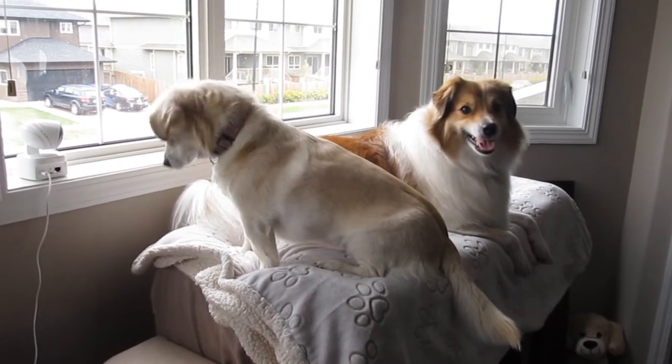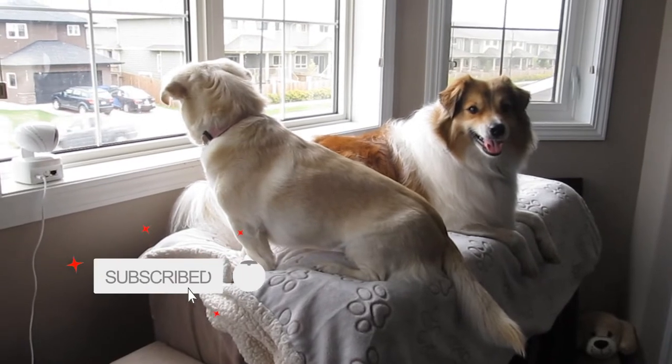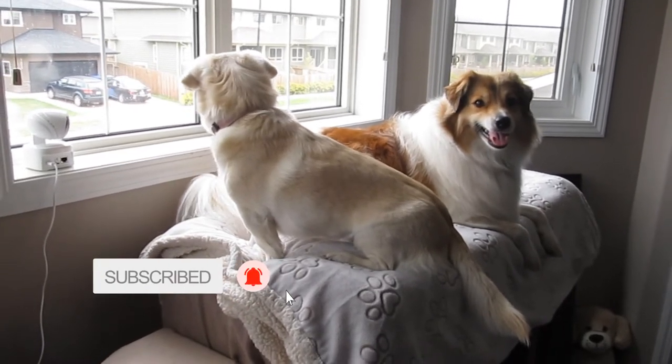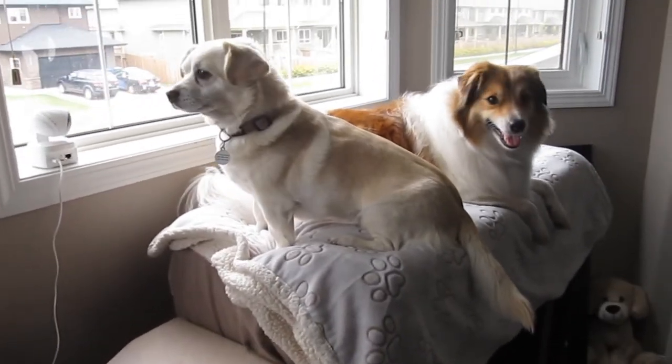Hey guys and welcome back to my channel. If you are new, my name is Savannah and these are my rescue pups Gracie and Boomer. Today you will not be seeing my face because I look like a bridge troll — I'm just showing you something real quick.